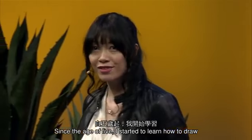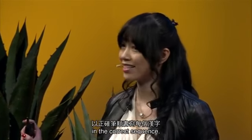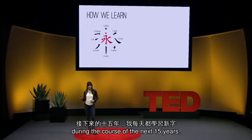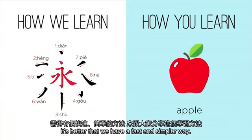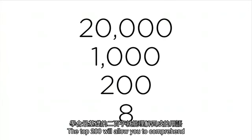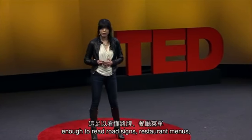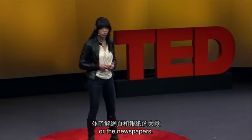Since the age of five, I started to learn how to draw every single stroke for each character in the correct sequence. I learned new characters every day during the course of the next 15 years. Since we only have five minutes, it's better that we have a fast and simpler way. A Chinese scholar would understand 20,000 characters. You only need 1,000 to understand basic literacy. The top 200 will allow you to comprehend 40% of basic literature — enough to read a road sign, a restaurant menu, to understand the basic idea of web pages or newspapers.